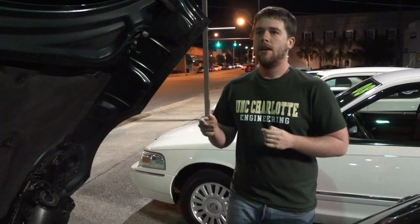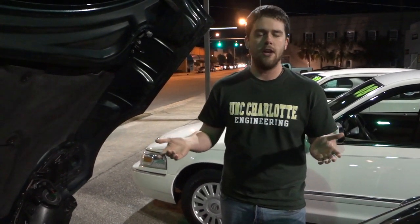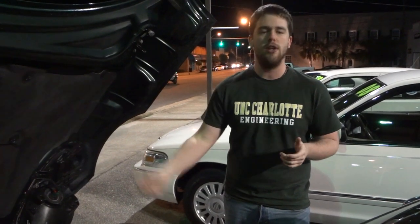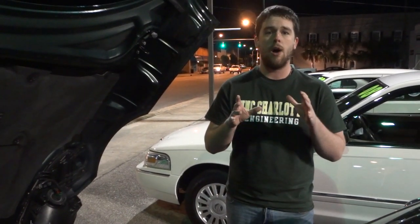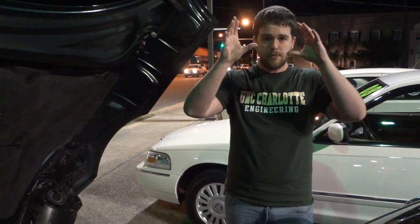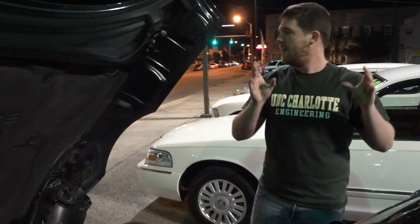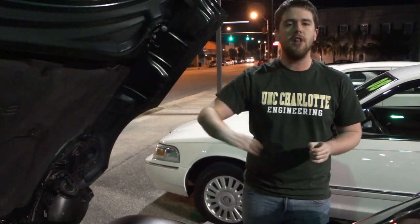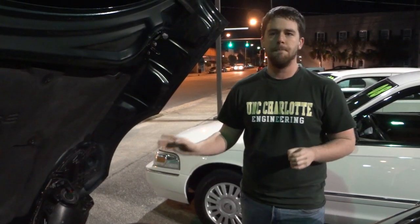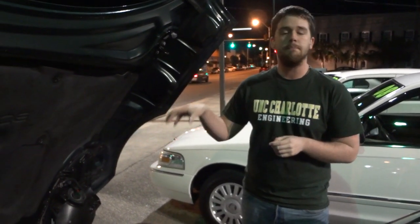If you've ever seen a drag strip, those huge funny cars that sound like they're barely running — that's because of their cam timing. The timing on the valves is so aggressive that the valves open and close so fast they can barely run at idle, but they fly at full speed because the valves are adjusted to where they're optimized at high RPM.